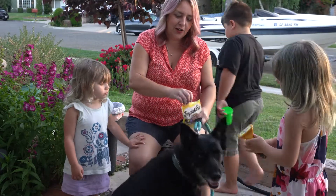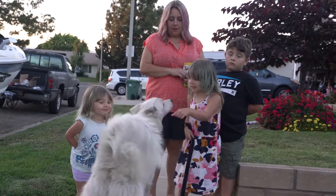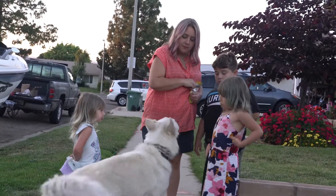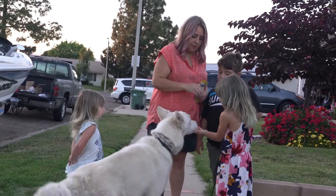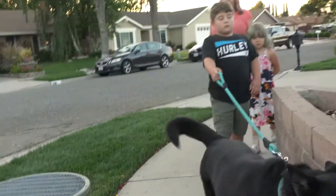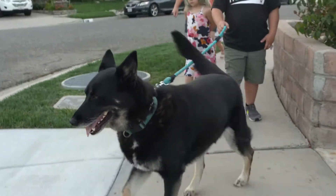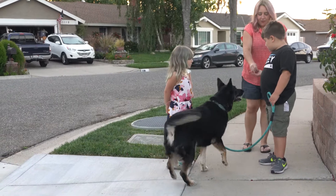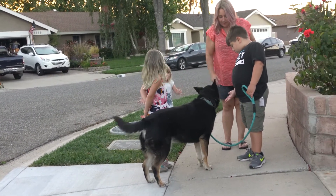Let's get her to turn. Now come. Now you can give it up. He's doing pretty good with Bella. Okay, stop. Peppa, come. Nice. And now give her the treat. Hold your hand up flat. There you go.